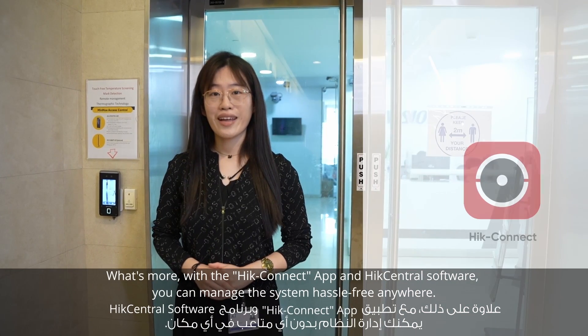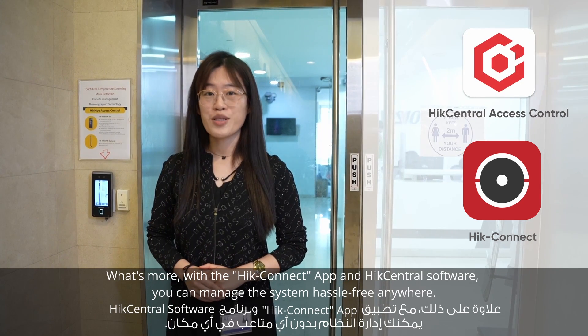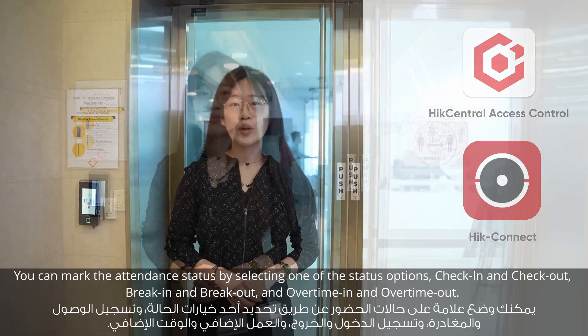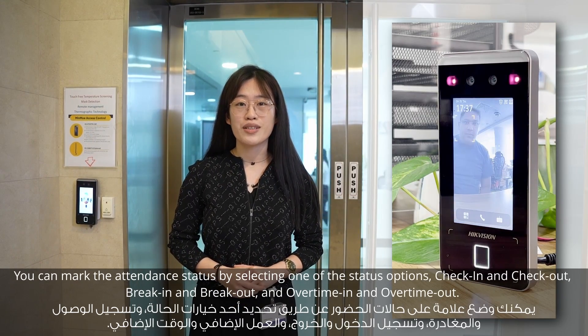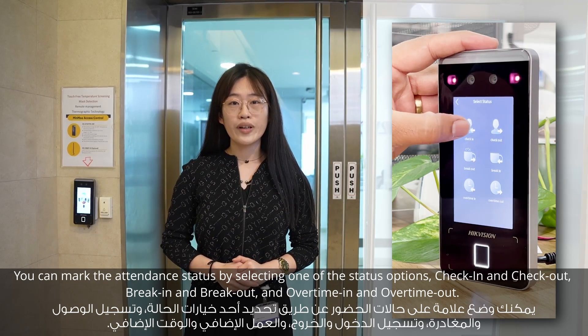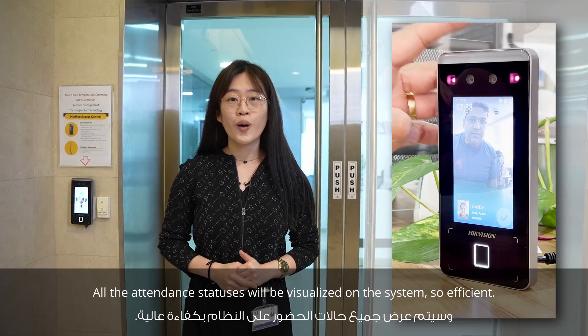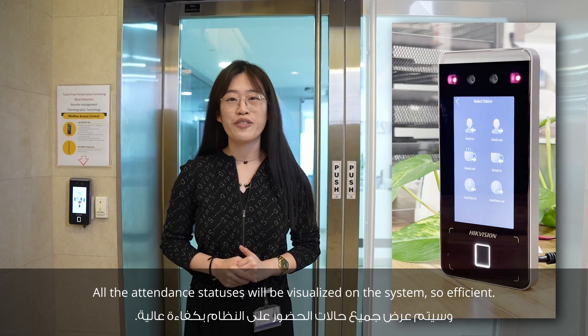As the face recognition time is very short, these can be used in busy applications to relieve people traffic. With the HikeConnect app and HikeCentral software, you can manage the system remotely from anywhere. You can mark the attendance status by selecting one of the status options: check-in and check-out, break-in and break-out, overtime-in and overtime-out. All these statuses will be visualized on the system — so efficient.